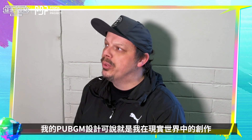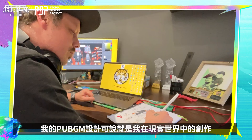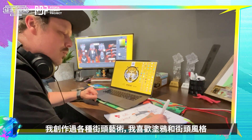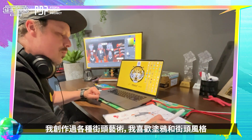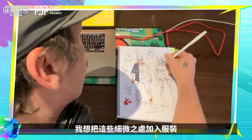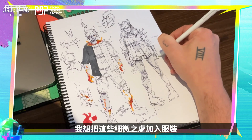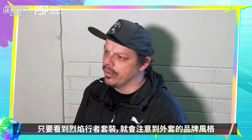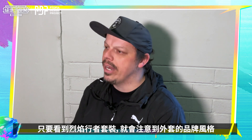I kind of pull things that I do in the real world into my design on PUBG Mobile. I've done a bunch of street art. I enjoy graffiti and like street style vector work, logos and things like that. So I like to incorporate little bits of detail — the clothing that is in the game has its own brand as well. So if you'll see on the Flamestrider set, it's got like branding on the jacket.